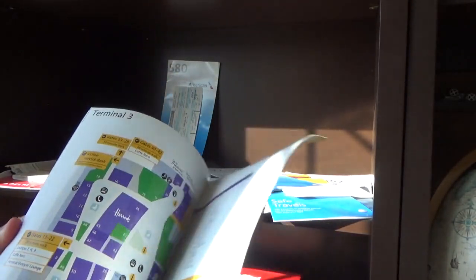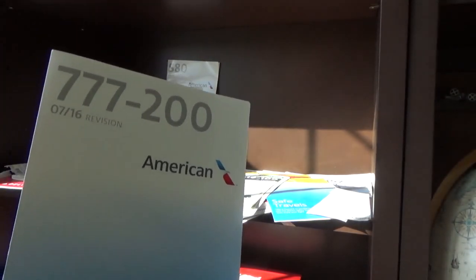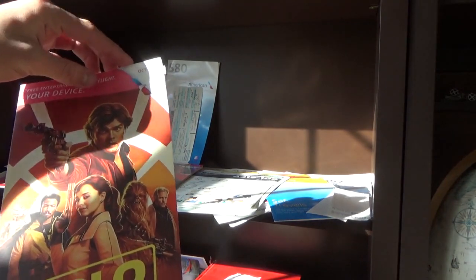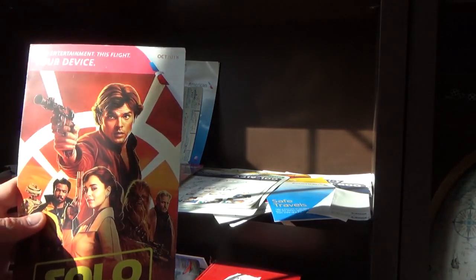This is something else — it looks like a magazine for London Heathrow, which is pretty cool. They had the whole map in the back, including Terminal 3. Also from that same friend is an American 737-200 safety card, which is pretty sweet. Then an American Wi-Fi card from October 2018 promoting the Solo Star Wars movie, with the pink design for Breast Cancer Awareness Month.